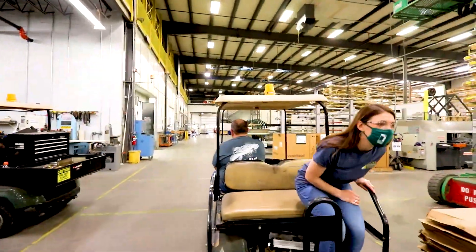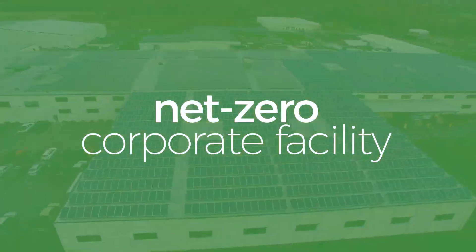Hi, I'm Kiran, a member of the Human Resources team with Solar Innovations. Today we are going to go on a tour of our Pine Grove, Pennsylvania facility as we follow the process of one of our projects from beginning to end.